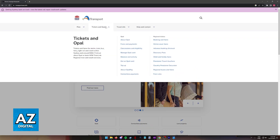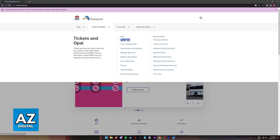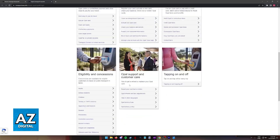Under Tickets and OPPO is where you can find all the resources attributed to the OPPO card. When you click on Tickets and OPPO, the first article that I recommend you visit is about OPPO under the OPPO category itself, where you have a lot of information regarding the card.